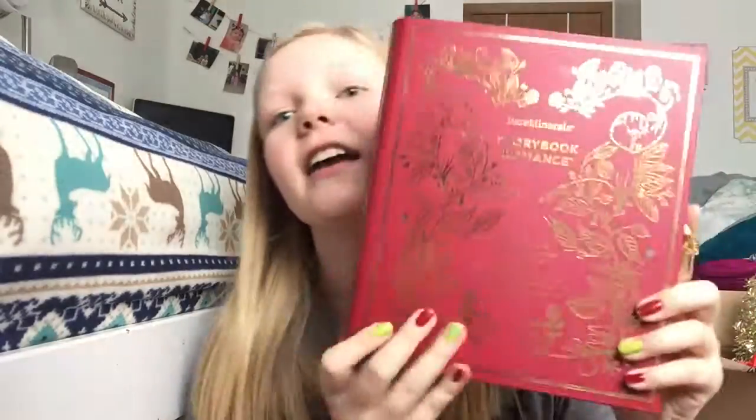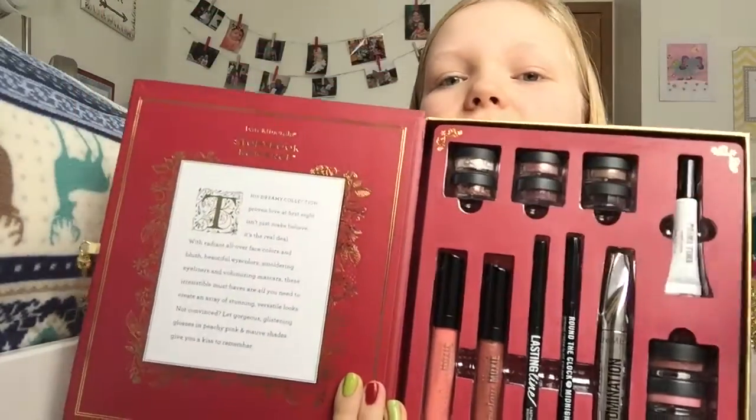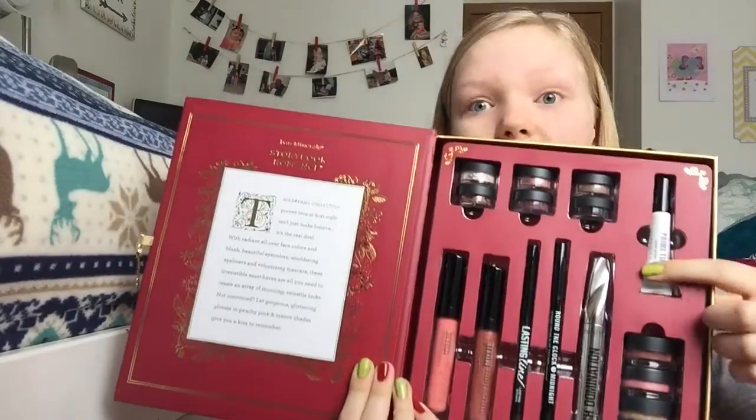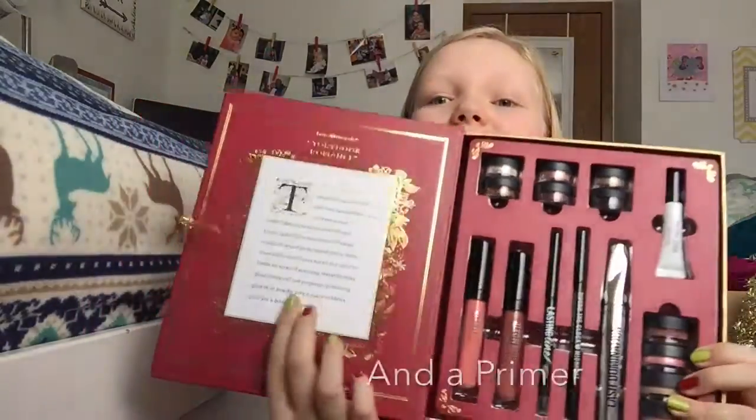From Santa I got the bareMinerals Storybook Romance 'Happily Ever's Eyes, Lips and Face' 16-piece collection set, and it looks like this — it's so pretty, I feel like I'm in a fairy tale when I look at this. It comes with so many loose eyeshadows; these three are very sparkly shimmer colors, these are base colors, and then it comes with mascara, two eyeliners, two lip glosses, and this little story on the inside. I love this thing.